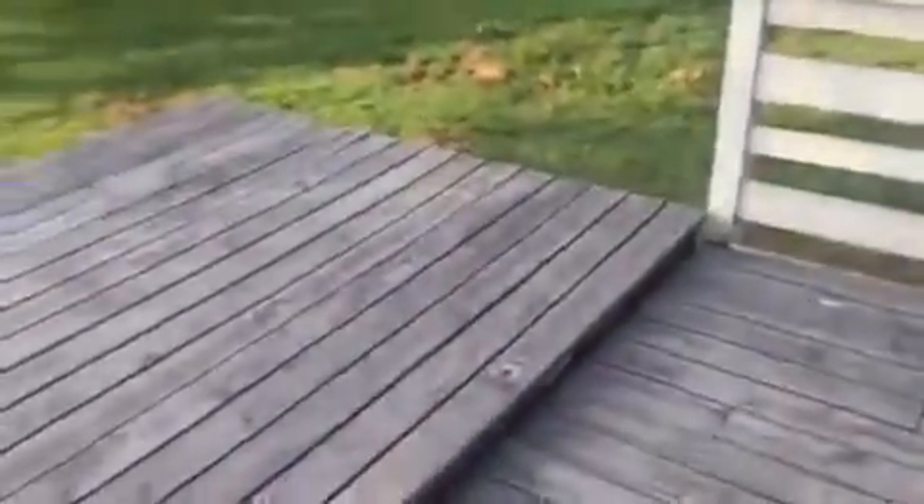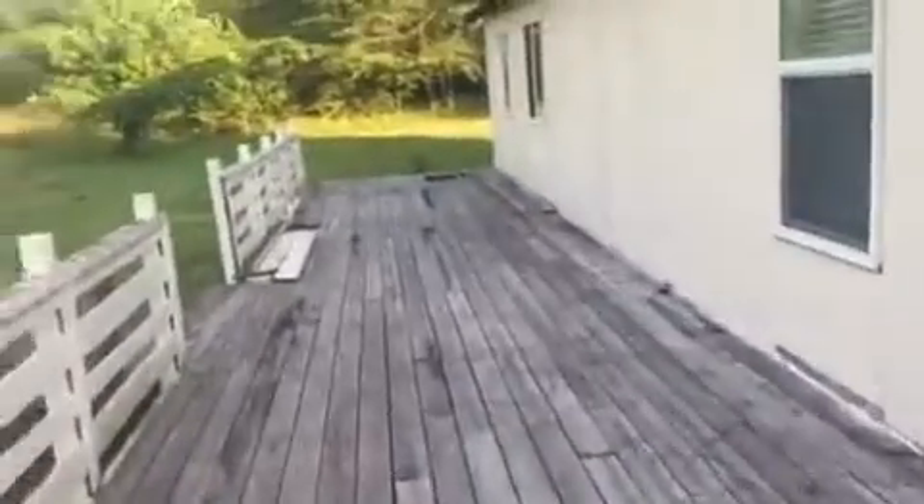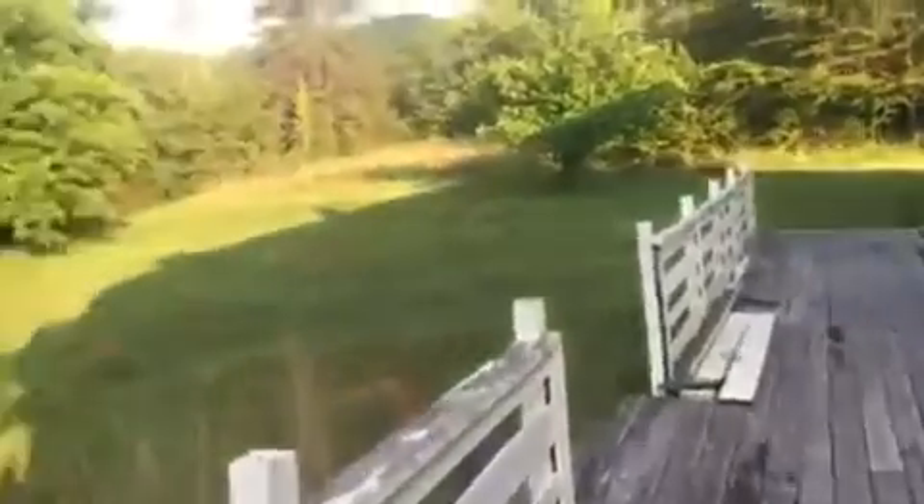There's a large wrap-around deck on the outside. Three acres of ground, a lot of trees, a lot of privacy out here. Beautiful piece of property.